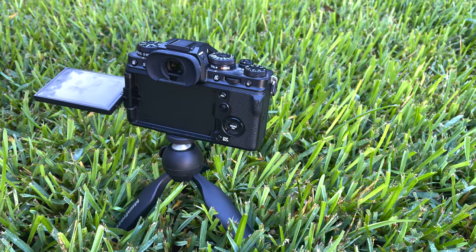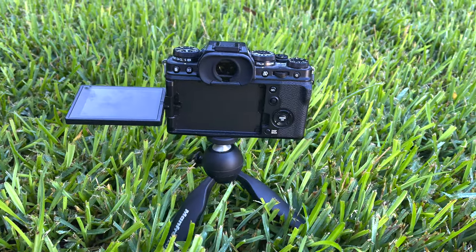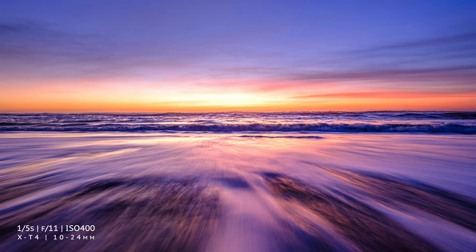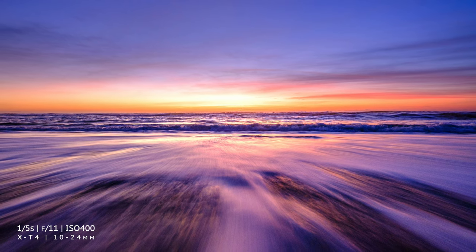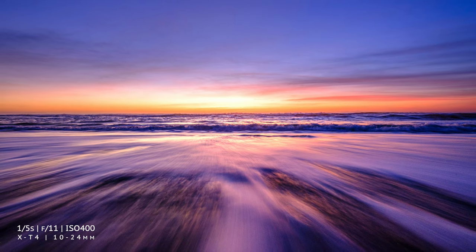Of course taking shots that low to the ground can be awkward, particularly if you're a fat bastard like me with arthritic knees. But that's why God invented pop-out screens. I have a small Manfrotto Pixie tripod which is perfect for this kind of shot. My X-T4 has such a capable in-camera and in-lens stabilization system that I can shoot handheld at a fifth of a second without any problems, which means I can even shoot this kind of super low level shot of waves breaking on the sand.